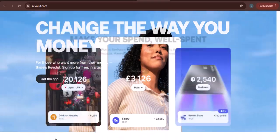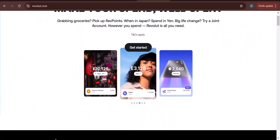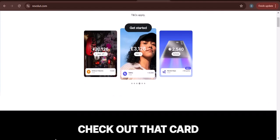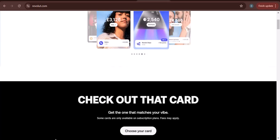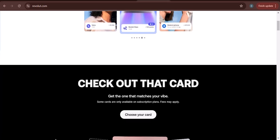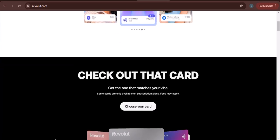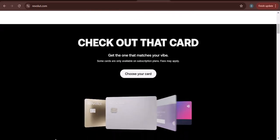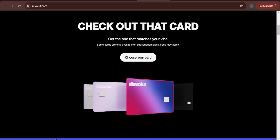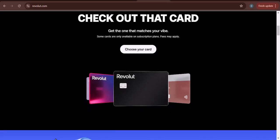Hey everyone and welcome back to my channel. Today I'm going to be answering the question: can someone without a Revolut account send me money? This is a question that I get asked a lot and I'm happy to finally be able to answer it for you. The short answer is yes — someone without a Revolut account can send you money. There are a few different ways to do this and I'll go over them all in this video.